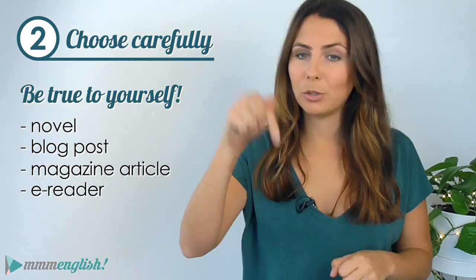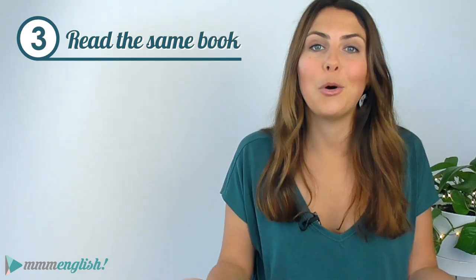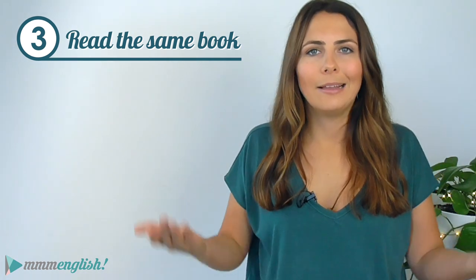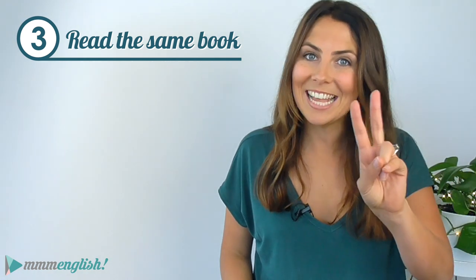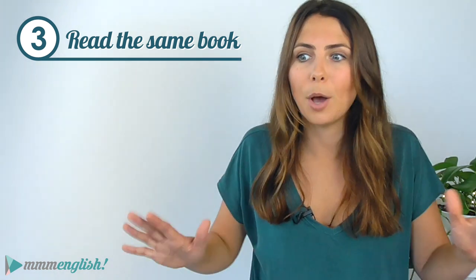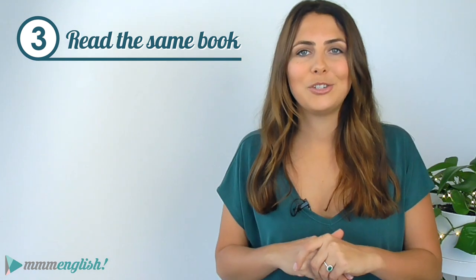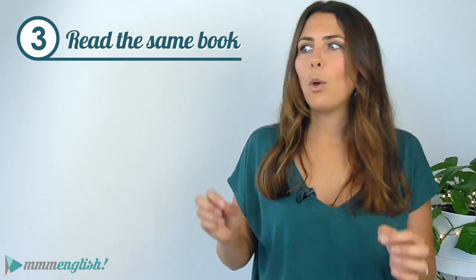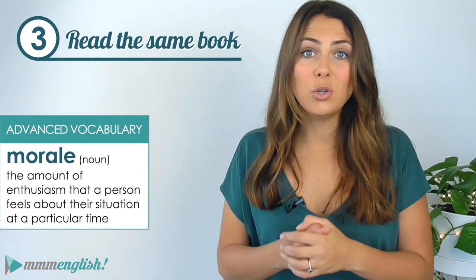I've got a list of book recommendations in the description below, and if you still don't know what to read, here's another one of my favourite tips: read a book that you've already read in your own language. Reading a book you've already read once — or even a few times — in your own language can eliminate a lot of the hard work. Firstly, you already know that you like the book. Secondly, you don't have to worry about misunderstanding something or words you're unsure of, because you can fill in the gaps from your previous knowledge. Since you already know the story, you won't get stuck on the details, and you'll be able to focus on learning new words and expressions — which is great for morale and makes the experience more enjoyable.